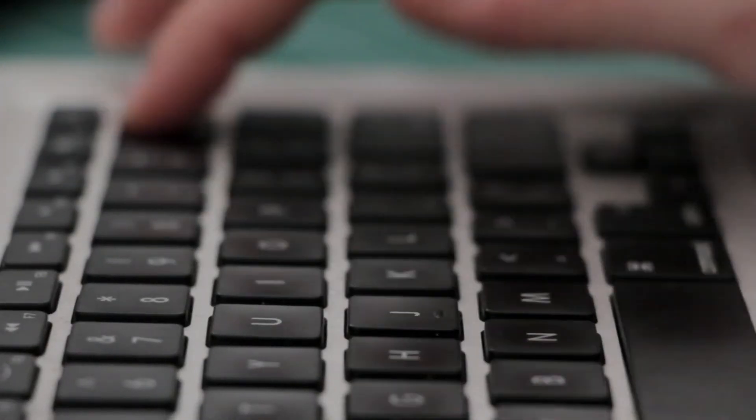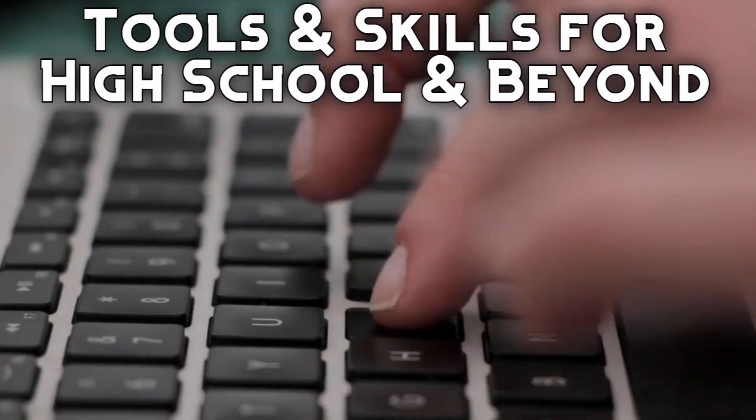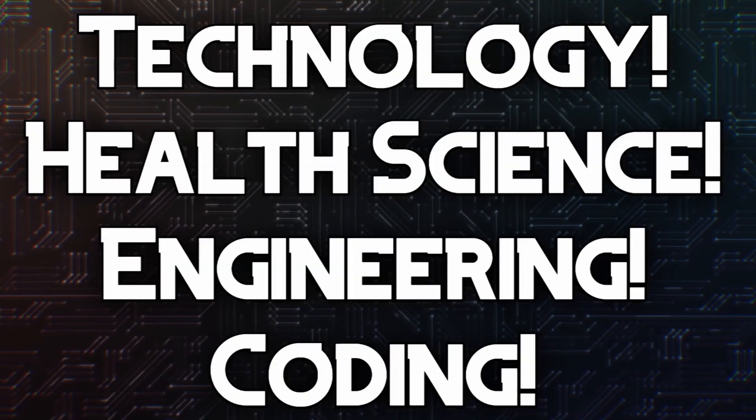We also teach courses like Keyboarding and Microsoft Office to expose students to tools they'll need to get through high school and in most careers. And some students may get the chance to take classes that focus on technology, health science, engineering, and coding to give students a taste of what they may experience in more technical fields.